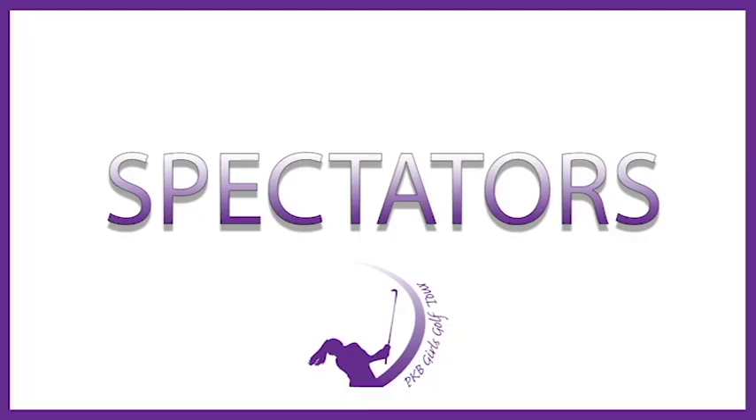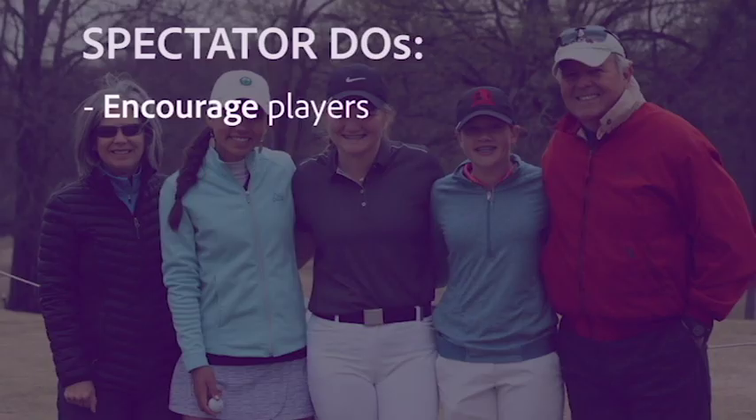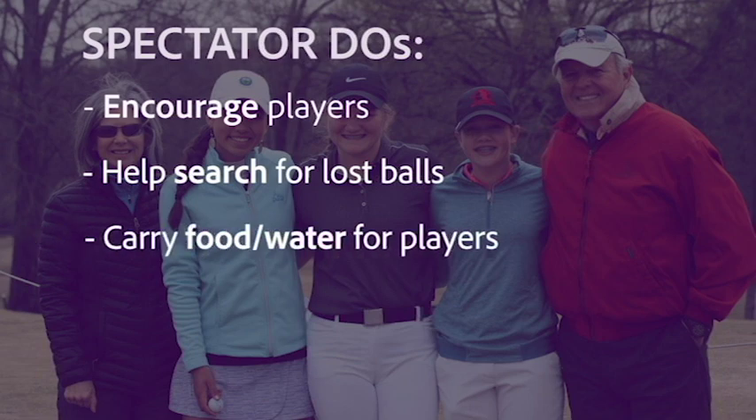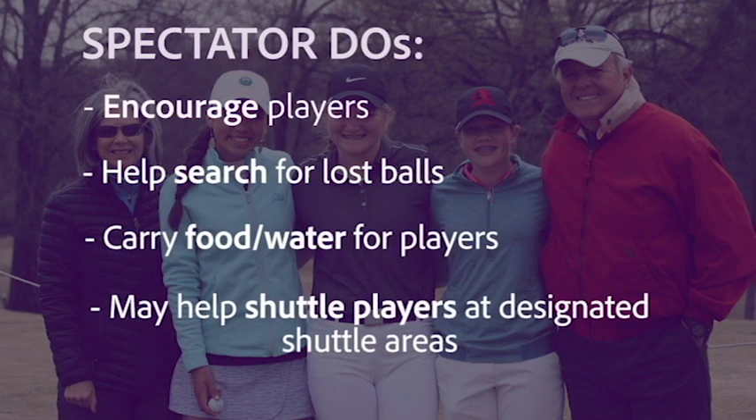We encourage spectators to come out and support PKB players in action, but there are several do's and don'ts essential to making the event run smoothly. Spectators and parents may encourage players at all times, help find lost balls, act as fore-caddies on blind shots, carry food and water for their players, and help shuttle players to their next tee in spectator carts at designated shuttle areas. However, it is a PKB policy that a player may not ride in the same cart as their parent or guardian.